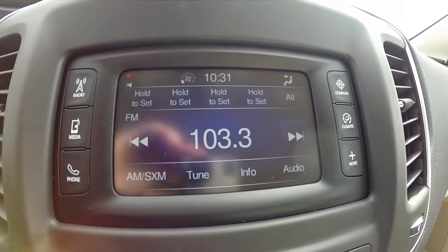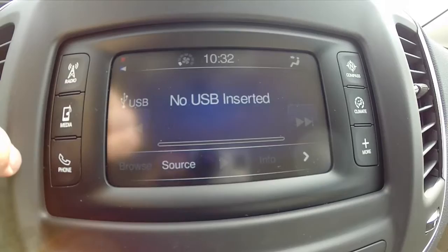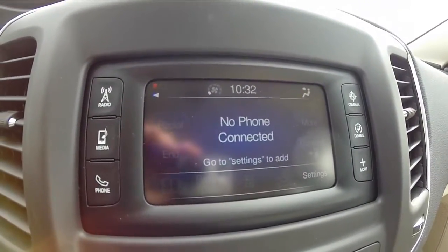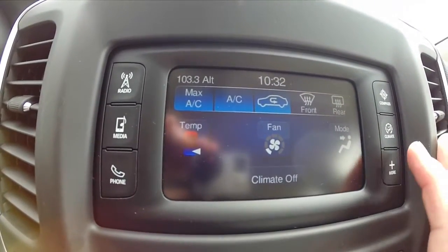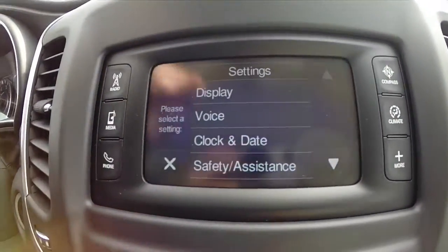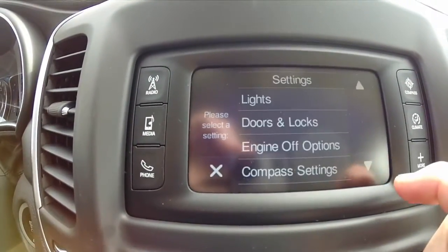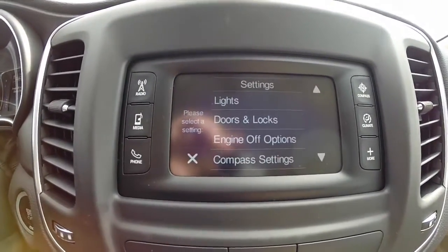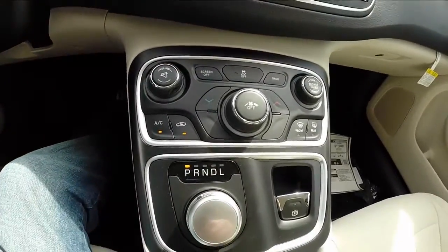This does have the 5.0 touchscreen display. It does have Bluetooth connectivity as well as phone — these systems are very easy to pair a device to. Integrated compass, climate controls, and the ability to change different vehicle systems such as display settings, voice settings, date and time, and a bunch of different features. This also integrates with your trip computer going down the center console.